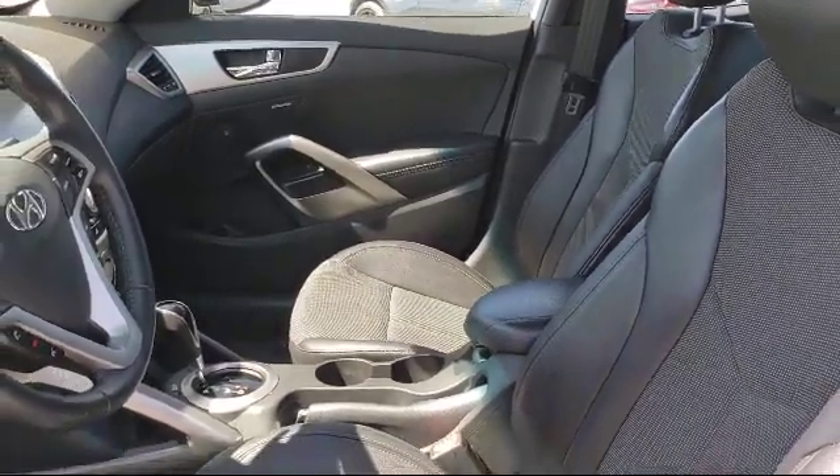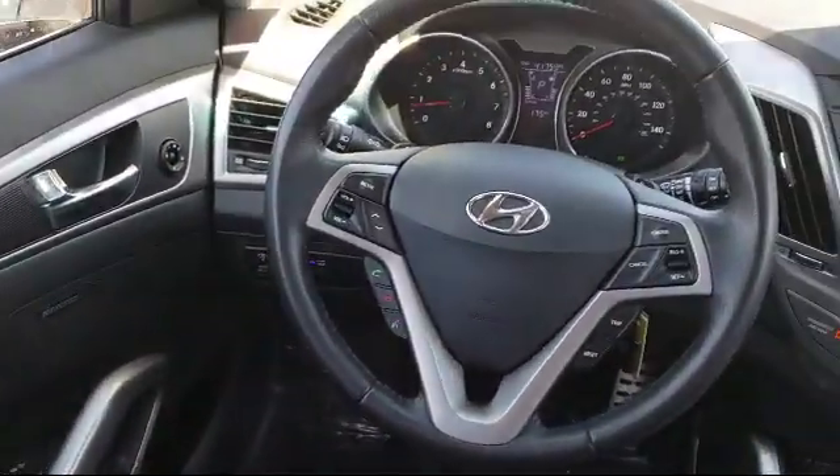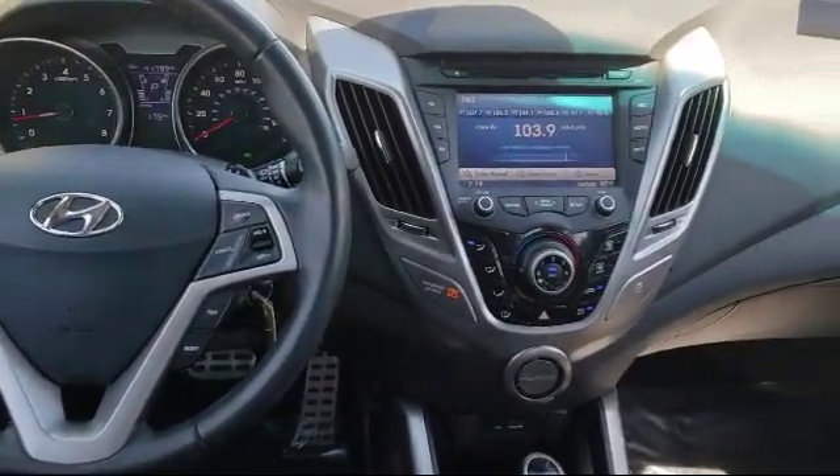Here at Victorville Hyundai, our goal is complete customer satisfaction. We have a top notch staff that is here to help you drive home in a vehicle that is just right for you.